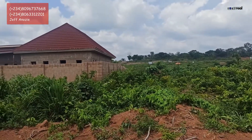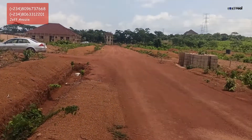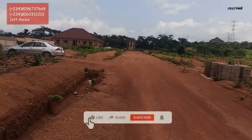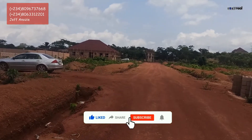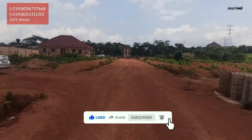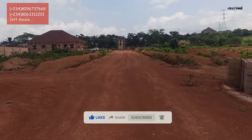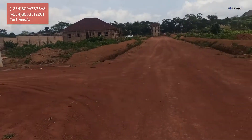Most of the plots around here are between 400 square meters and 500 square meters. The 400 square meters plots are going for 10 million naira, and the 500 square meters plots are going for 11 million naira.